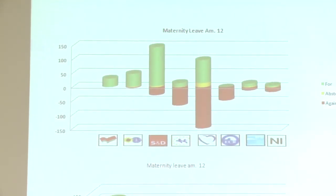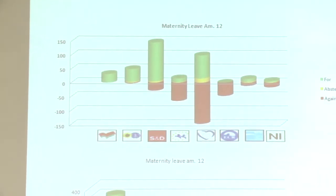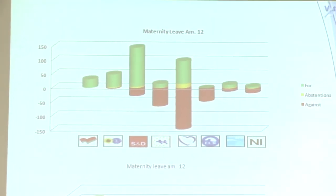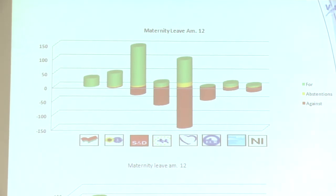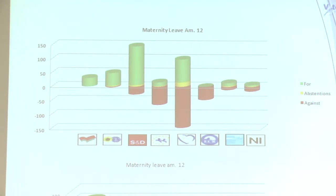Another example is Amendment 12 on maternity leave — the amendment to extend maternity leave to 20 weeks that got the most press attention. Here again you saw broadly a left-right split, but a big split within the EPP and a smaller split within the Liberals, with the left winning largely because of the split within the EPP. Had the EPP been cohesive, the right would have won and defeated that amendment.